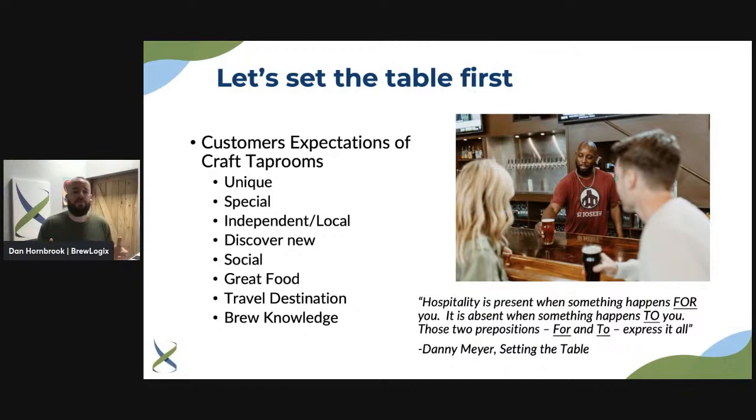Let's set the table. What do our customers expect when they walk into a craft taproom? They expect a really unique experience — a special place to come to. It's not a chain, not an Applebee's. It's something really unique they can enjoy. A lot of people enjoy the independent and local feel, they like to support it, and they like to go to their local brewery for the camaraderie. People also like to discover new breweries as they travel and seek out the local beer scene.